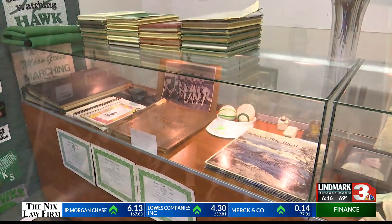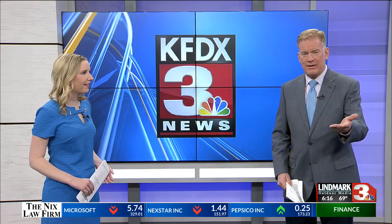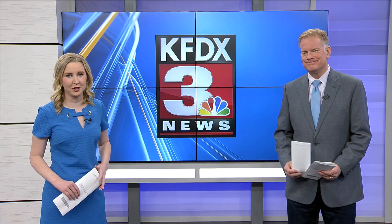Curtis Jackson, KFDX 3 News. Mitchell is accepting donations or loans of items of all kinds. So if you're interested in helping out and donating, just give her a call. We're going to have that contact information for you inside this story on TexomasHomepage.com.